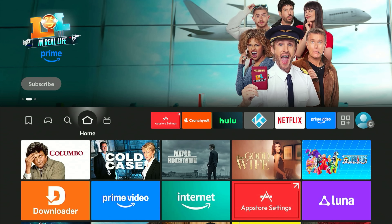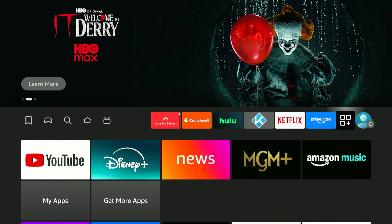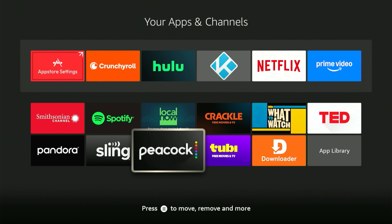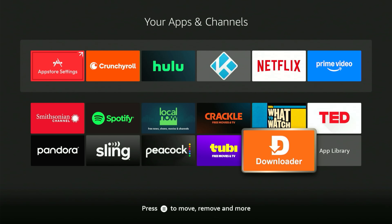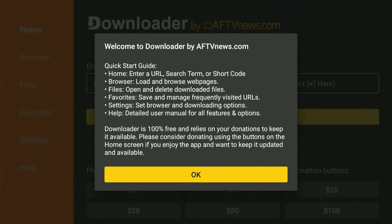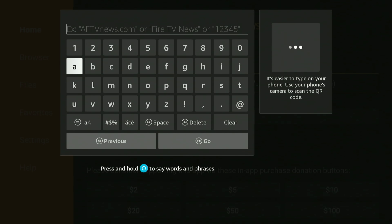Now we need to find that new Downloader app. The quickest way to view all your apps is to slide almost all the way to the end and hit the icon with three squares and a plus sign. This shows every app you have. The newest apps always appear at the very bottom, so scroll all the way down and the very last one you see will be the newest app you added. Let's hit on Downloader together. A small box might pop up — just hit the center button to get rid of it. This app allows you to visit almost any website. Hit the center button two times and a keyboard will appear so you can type a web address.